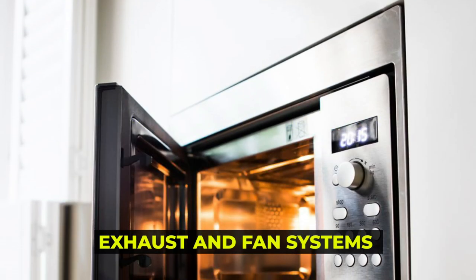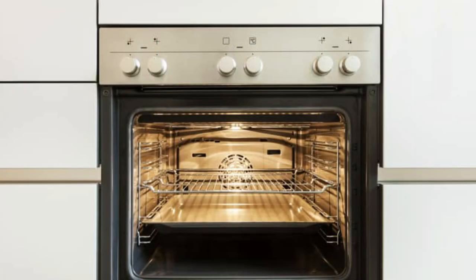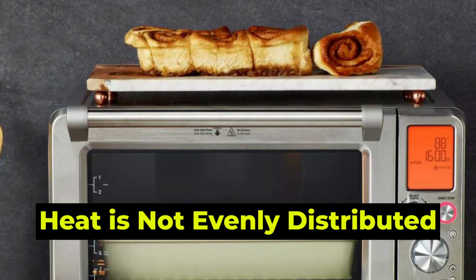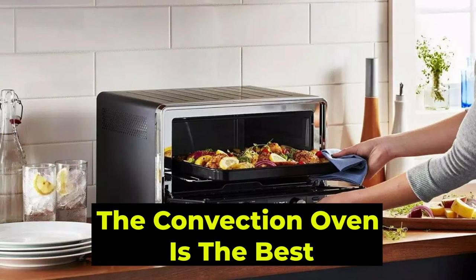Cooking Time: The convection oven's exhaust and fan systems distribute hot air in the oven, which is crucial in cooking fast. On the other side, the conventional oven lacks a fan and an exhaust system, which means that the heat in the oven is not evenly distributed, and consequently the cooking rate is slower. Due to its fast cooking rate, the convection oven is the best.